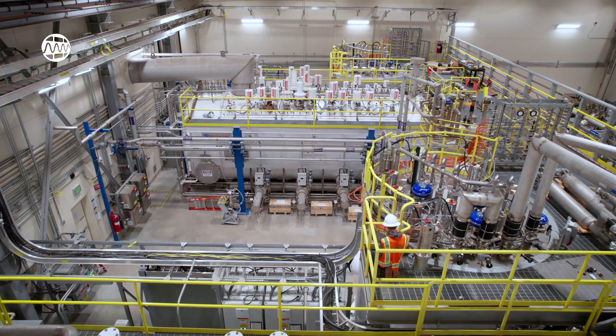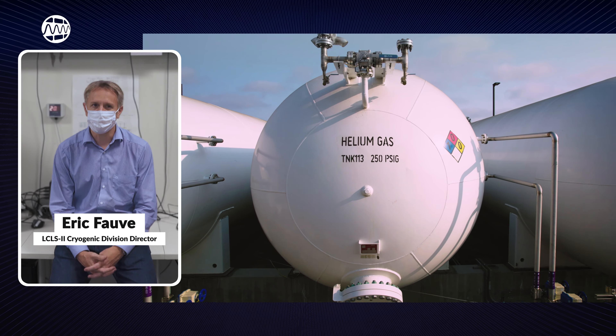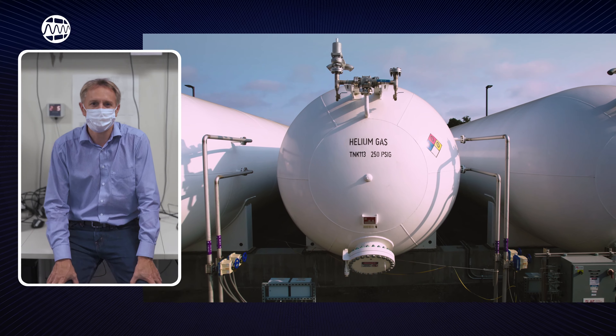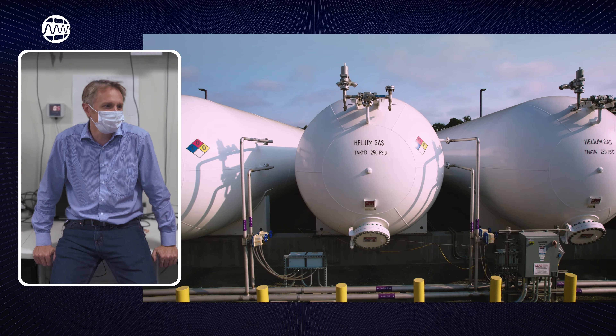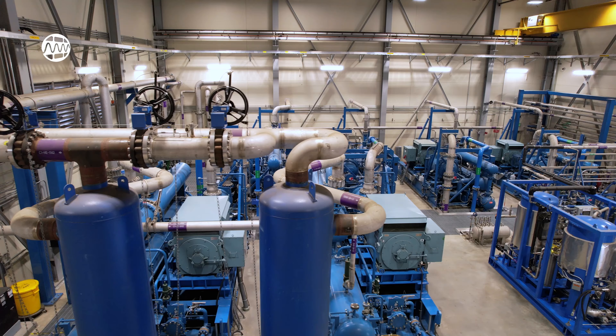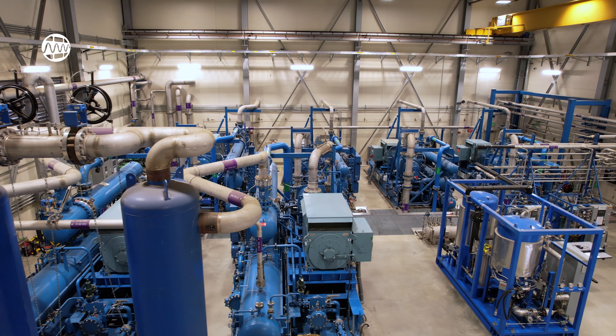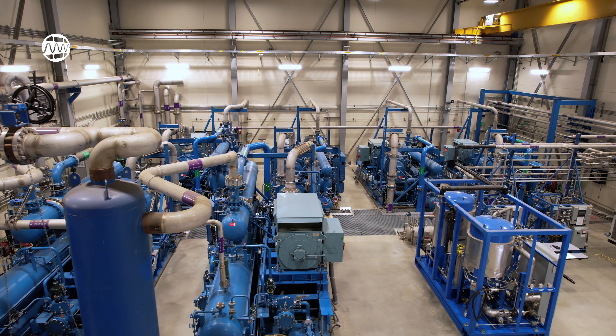But why choose helium as a coolant in the first place? Helium is the only fluid that could be a liquid or gas at a civilized temperature. There is no other fluid that would help us reach 2 or 4 kelvins. Selecting helium as the coolant is the easy part — the real trouble is cooling the helium from room temperature to 2 kelvins.